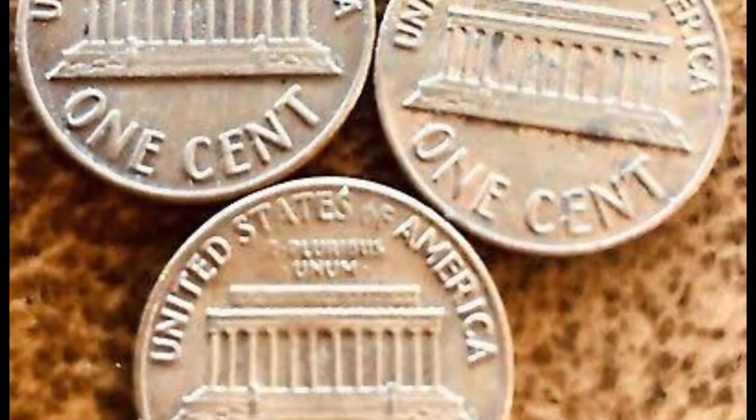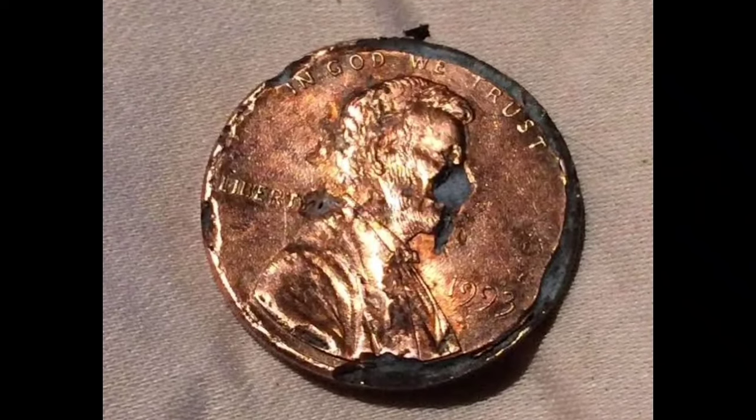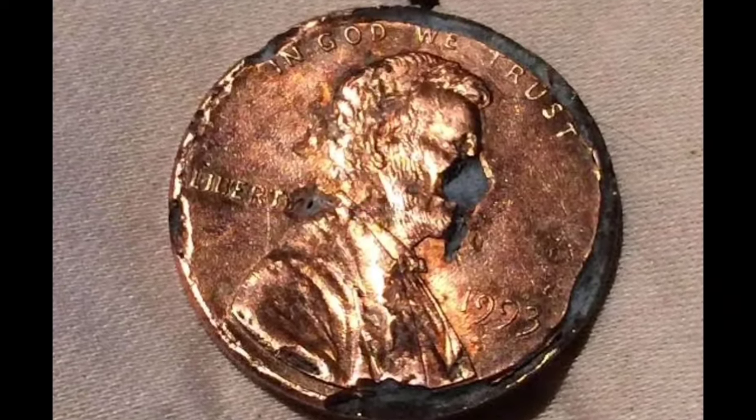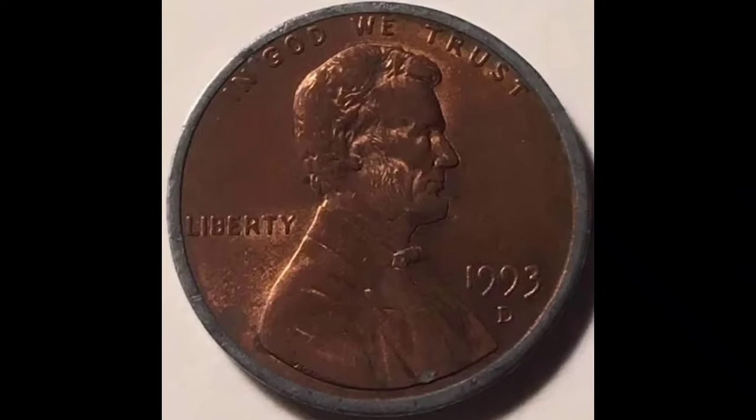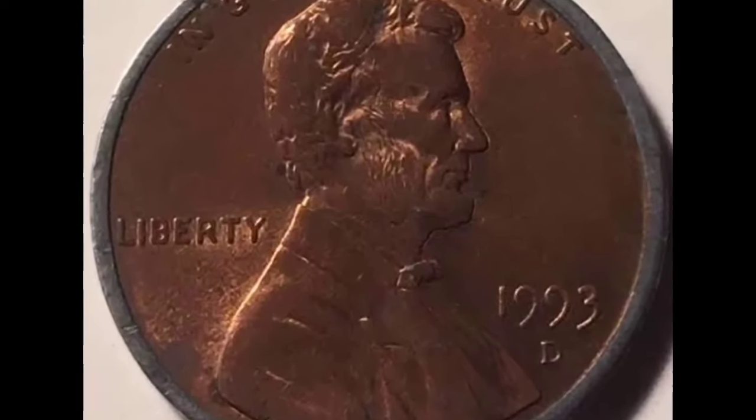Pennies from 1993 can reach much more significant amounts at auctions. For instance, one collector bought the red-colored 1993 MS69 memorial cent for a whopping $3,375 on eBay.